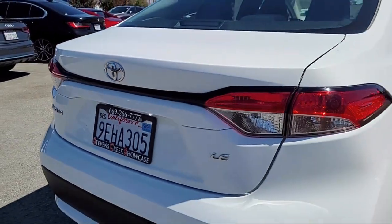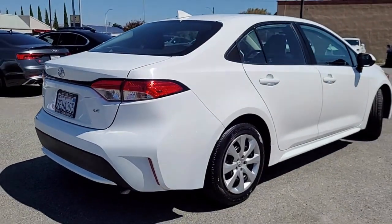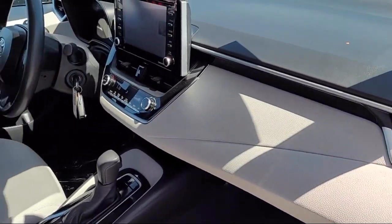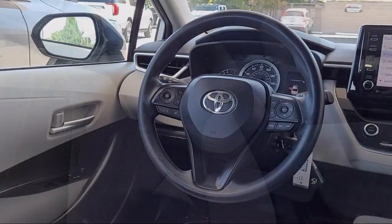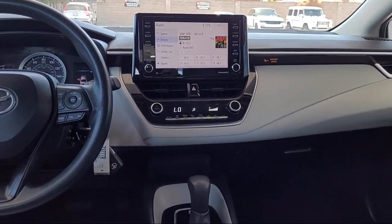For over 25 years, the Sahari Group has been providing high quality vehicles to our customers. As the latest addition to the Sahari Group, Stevens Creek Showcase specializes in late model, exceptionally well maintained luxury and performance vehicles, and is proud to provide the best customer service from our professional sales team.